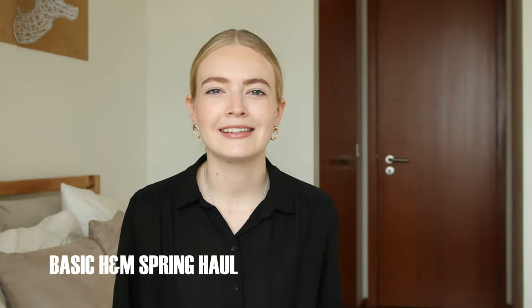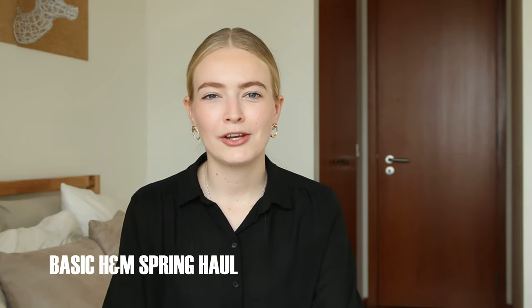Hi everyone and welcome back to my YouTube channel. I hope you're all doing well. Today's video is going to be an H&M haul. If you watched my previous video you'll know that I don't normally do hauls all that often, but with the move I just found that I didn't have enough spring/summer appropriate clothing. Unfortunately I couldn't pack as much as I wanted to, so I desperately needed a couple of things.